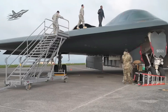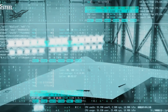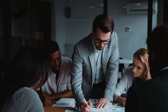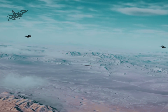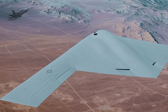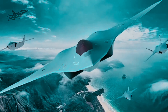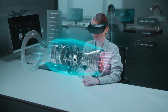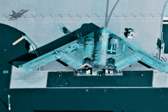Workers wear augmented reality headsets that overlay step-by-step instructions in their field of view, cutting assembly time dramatically. Even the tools themselves are smart, alerting technicians if a fastener isn't torqued to exact specifications. This automation isn't just about speed — it's about consistency. Every B-21 rolling off the line is built to the same exacting standard, whether it's the first bomber or the 40th. Any potential defects can be caught and corrected long before the aircraft leaves the factory.